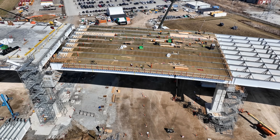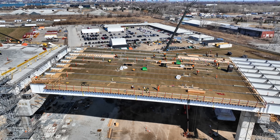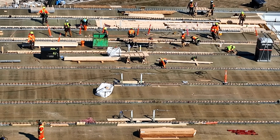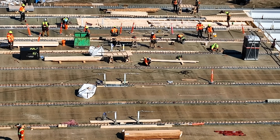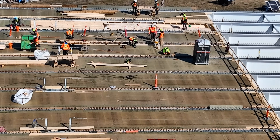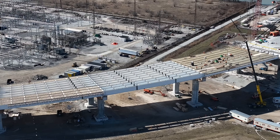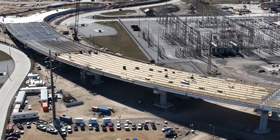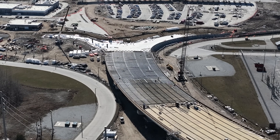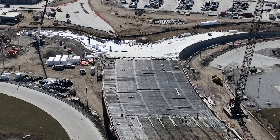It is important to note that the Gordie Howe International Bridge is being constructed using pre-cast, pre-stressed concrete segmental construction. The bridge deck is expected to meet between Canada and the USA in 2024. The bridge deck is built outward towards the center of the river, one segment at a time using a crane on the deck, eventually meeting in the middle.